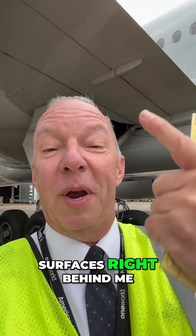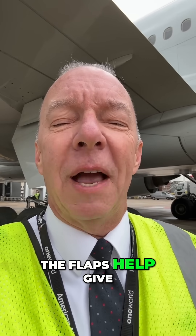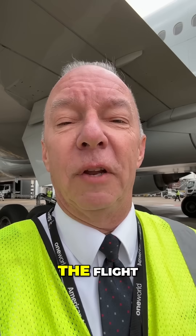Those great big control surfaces right behind me are called the flaps. What do the flaps do? The flaps help give us lift, and I need lift at certain times during the flight.